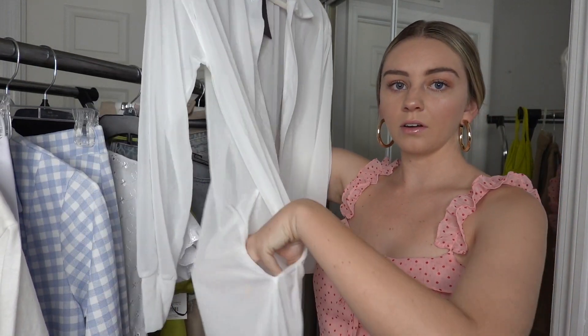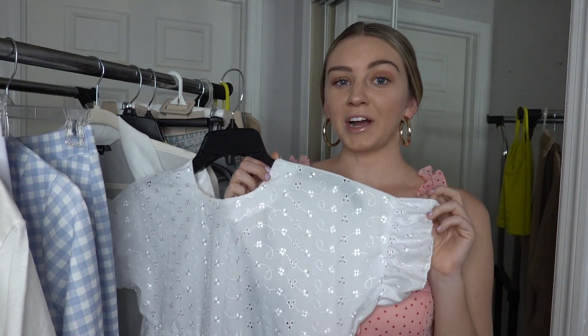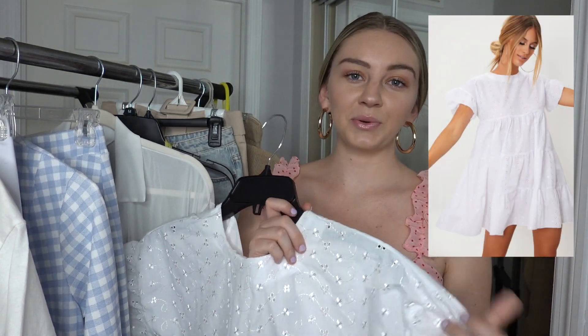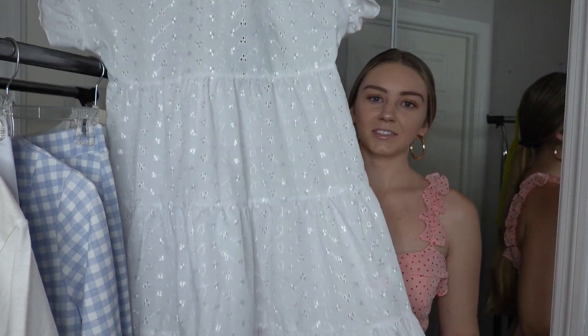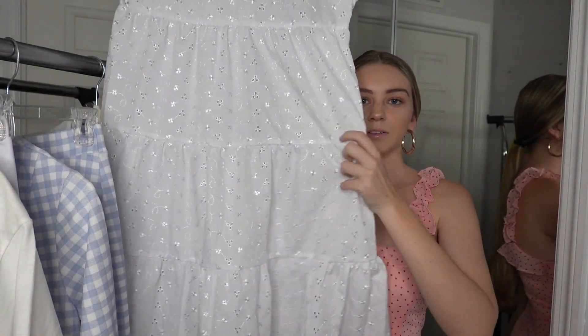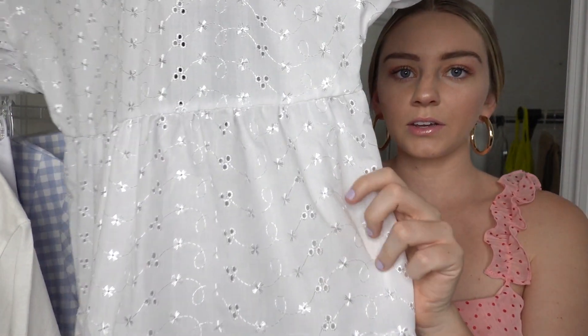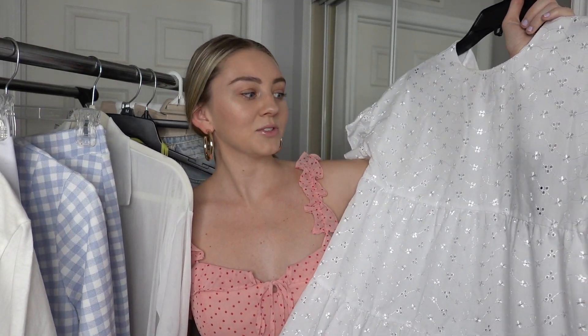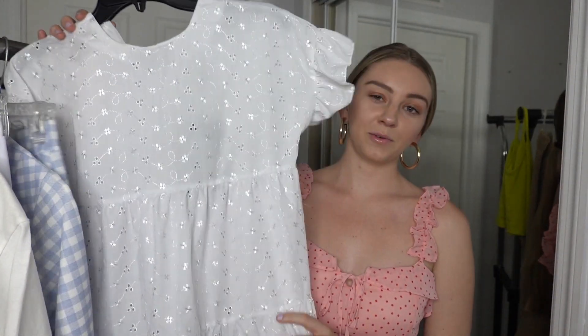This white dress looked amazing on the model — I'll insert how it looks on her. It's like a white peplum sundress with a crocheted pattern on it. I tried it on and I wasn't really feeling it. It kind of looks like horror movie doll vibes — that's what my mom said, and now I can't unsee it. I'm not really sure if I can pull this off, but let me know what you guys think.